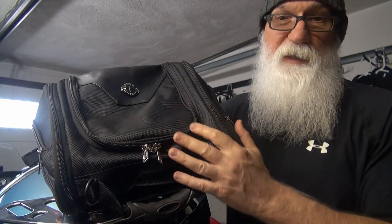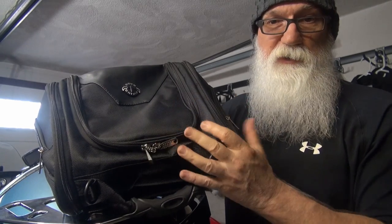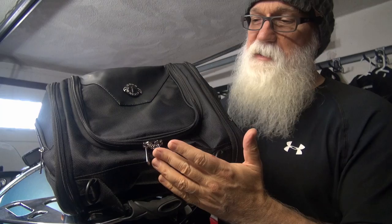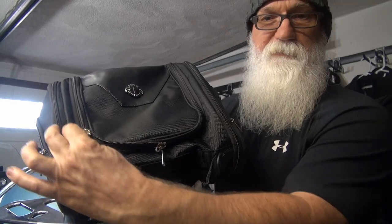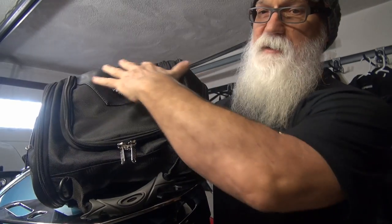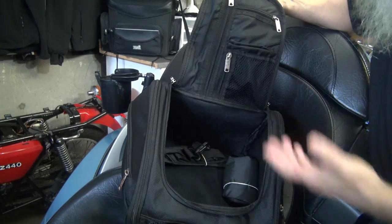Not knowing anything about Viking Bags or the product I was going to be receiving, the first thing I did was look over the bag and check out the quality. I was quite pleased — I didn't know what to expect, not being familiar with the company or their products. I was very pleased to find that all of the stitching on the bag seems to be very high quality, the zippers work very well, and overall the bag is really nicely put together. There are some nice leather accents on the sides and up on the top that make the bag quite attractive.